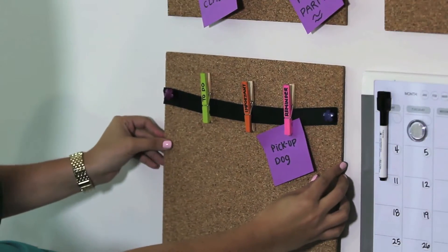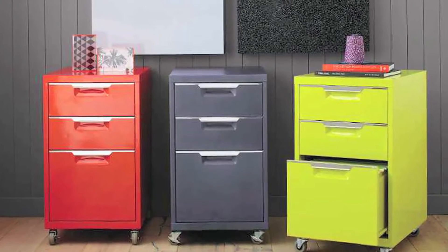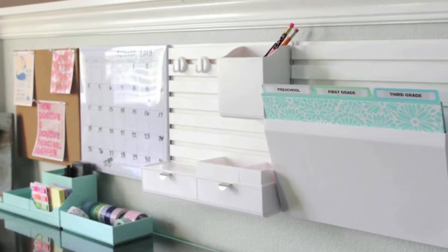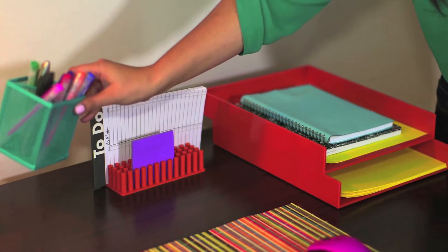Utilize wall space to display to-do items, calendar events, and even hang supplies that you use frequently. Make sure you have a file cabinet or some nearby storage to keep your work projects in while you're not working. You can add letter trays, grip clips, and even pencil holders.